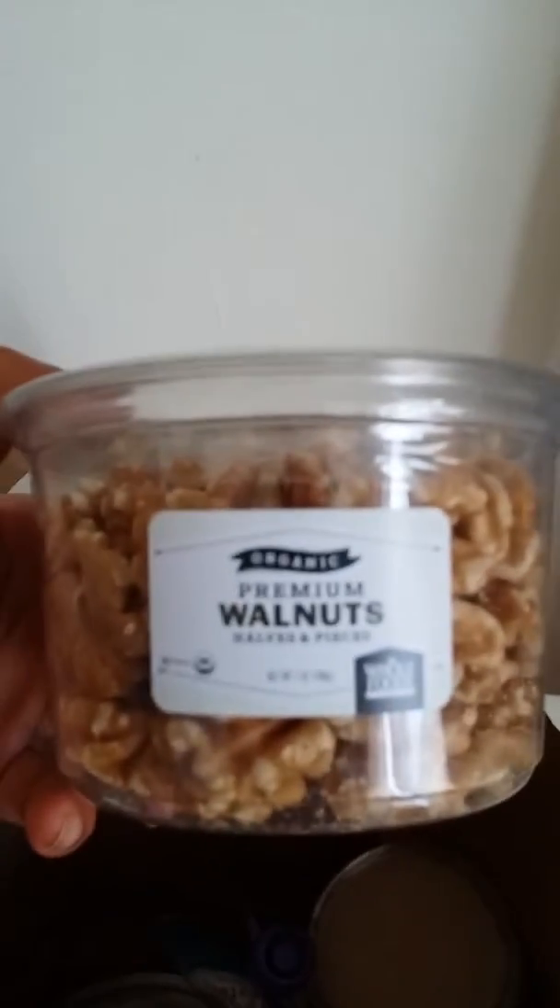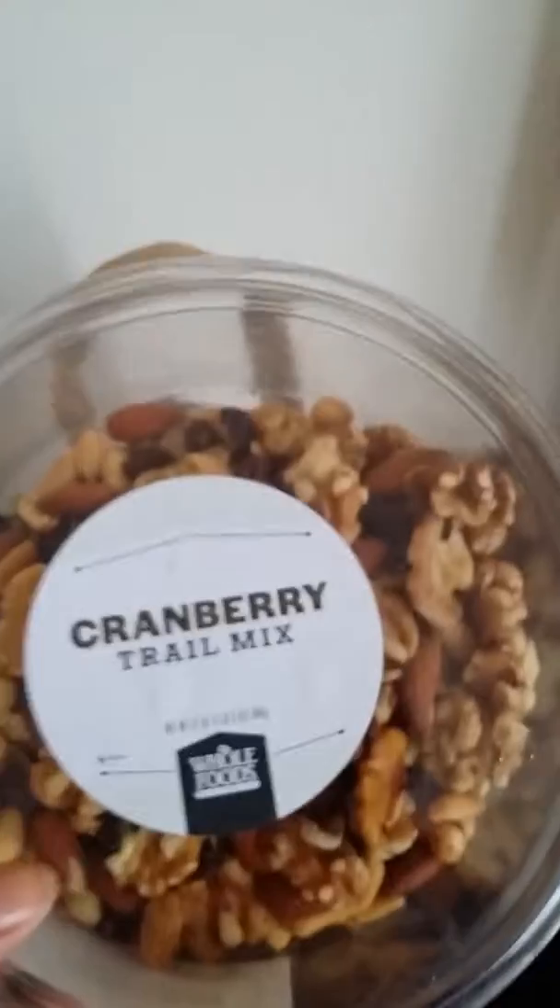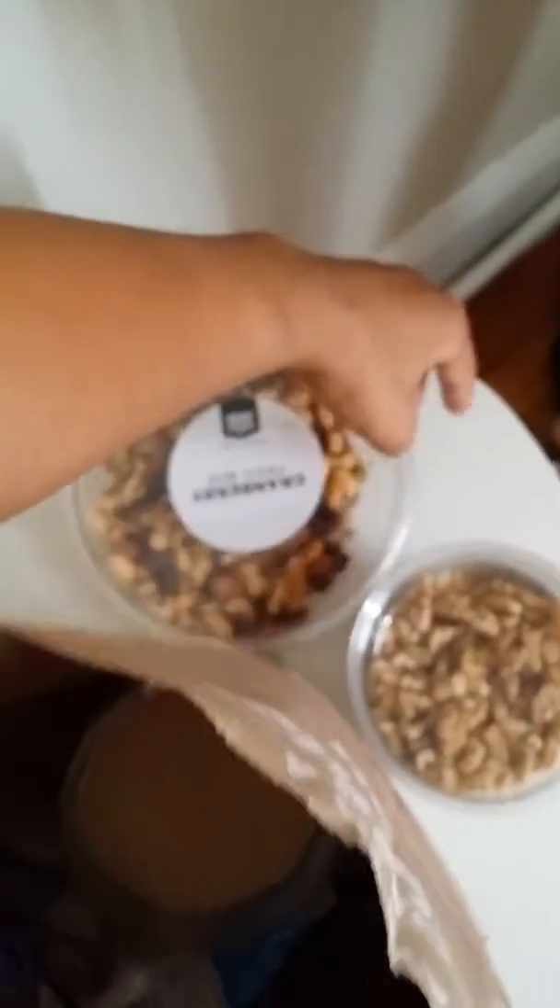We got premium walnut pieces, cranberry cherry mix — I ate a lot of it because we got this Saturday and I was really hungry when I woke up. Also got a crab mix.